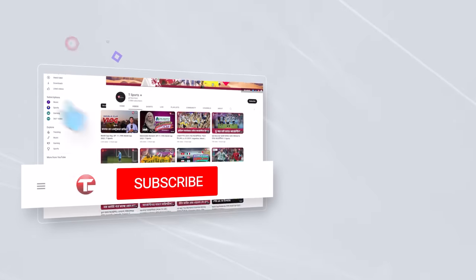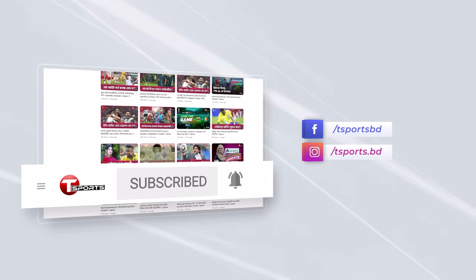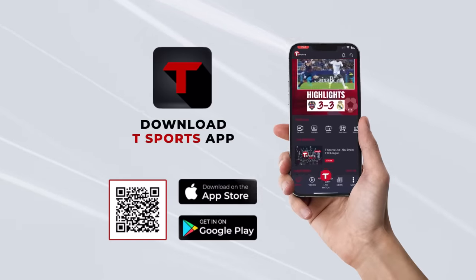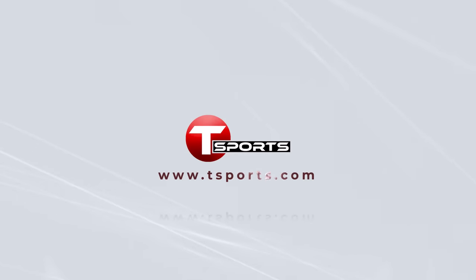For more updates, subscribe to our YouTube channel and click on the bell icon. Follow us on Facebook and Instagram. Download the T-Sports app to enjoy exciting games and highlights. Visit T-Sports.com.